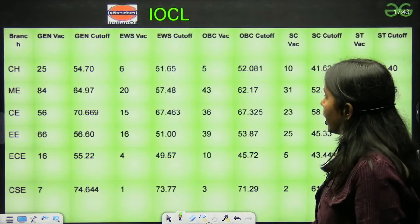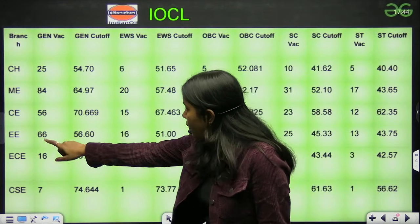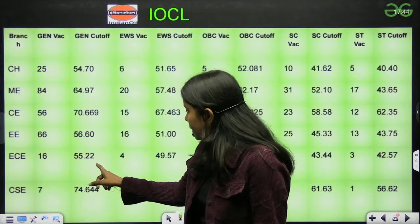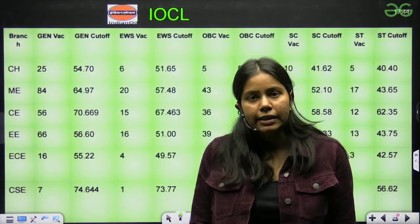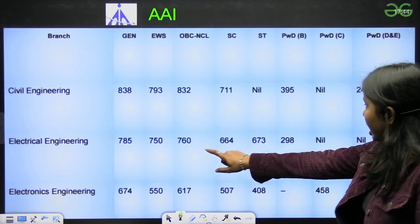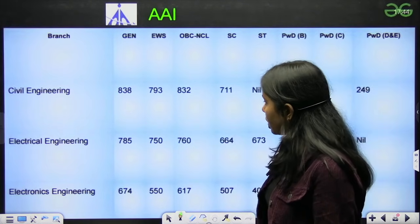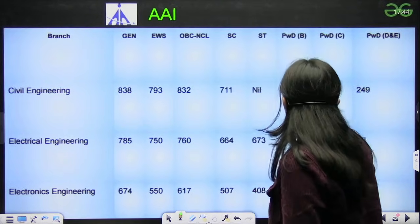Next we have IOCL. IOCL has cutoff around 54 to 64. For Electrical, EC, and CSE — CSE always has a high cutoff because there are fewer vacancies in PSUs. Next we have AAI, which has Civil Engineering General Category 838, Electrical 785, Electronics 674.